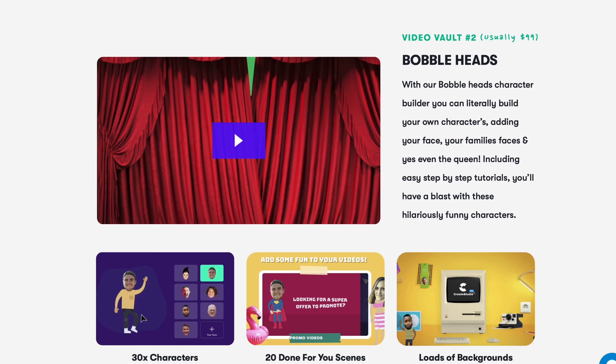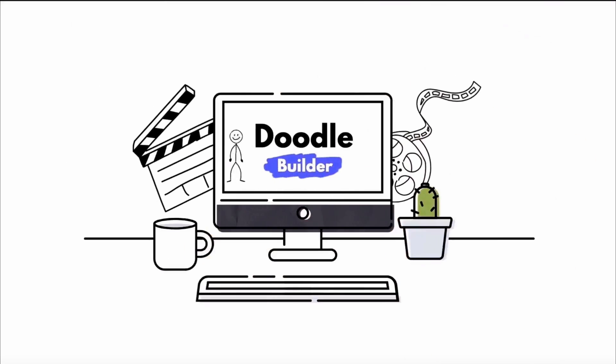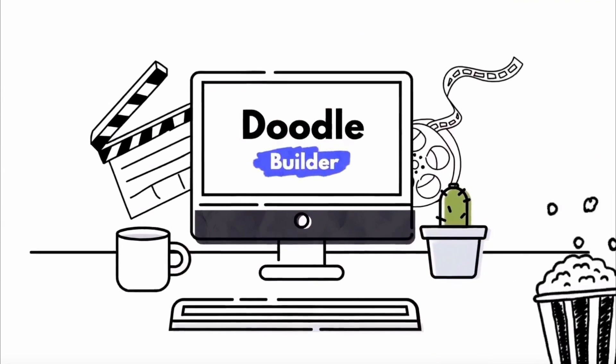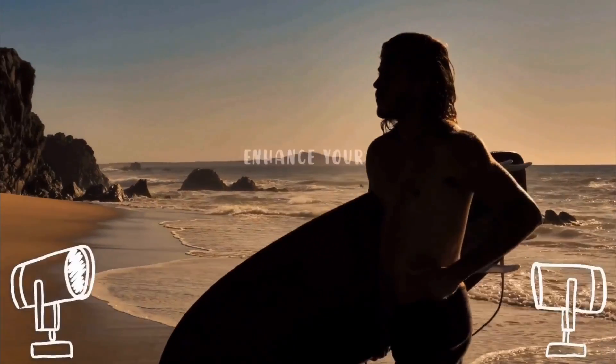You'll unlock lifetime access to their entire Doodle Video Builder, which comes with 12 animated Doodle characters, hundreds of hand-drawn effects, transitions, icons, and done-for-you scenes.